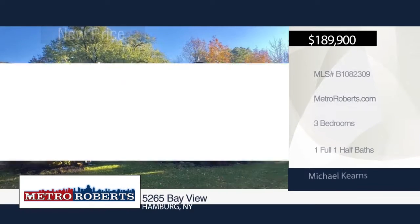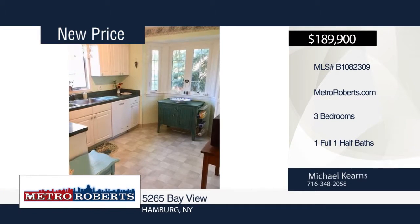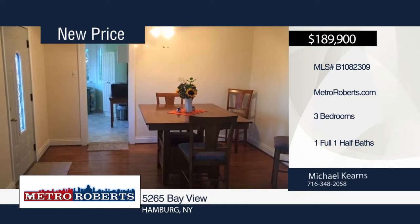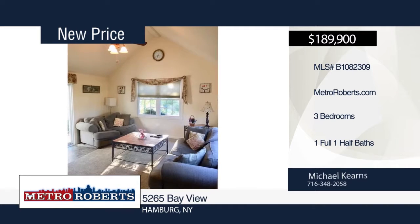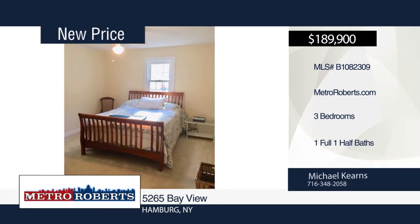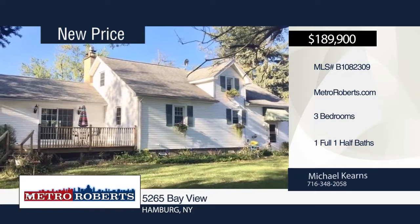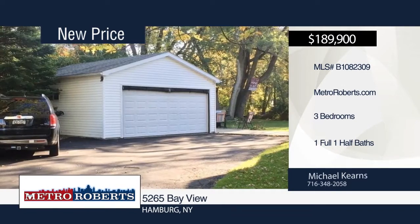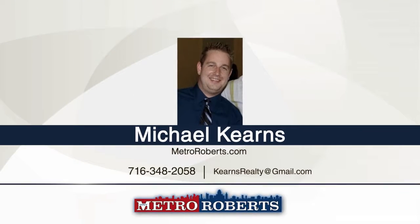Pride of ownership shows in this wonderful three-bedroom, one-and-a-half bath home on almost an acre of land. Enjoy the spacious family room with cathedral ceilings and sliding glass door that leads out to the deck overlooking the private backyard. The dining room flows right into the living room, which showcases a gas fireplace. Other features include a huge first-floor laundry mudroom off the kitchen, hardwood floors, updated windows throughout, a detached two-car garage with roll-down screen to use as a summer room, and two sheds. Schedule a showing today with Michael Kearns.